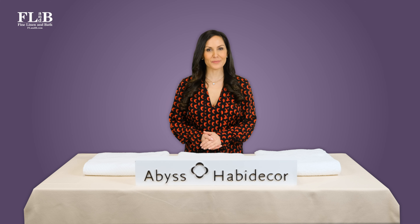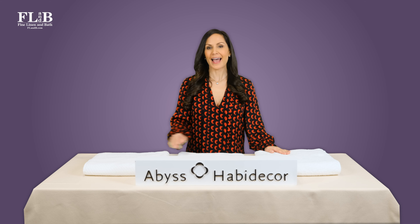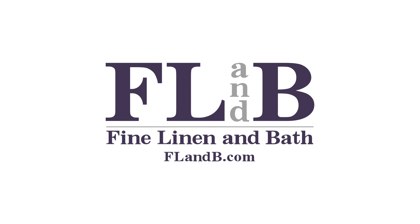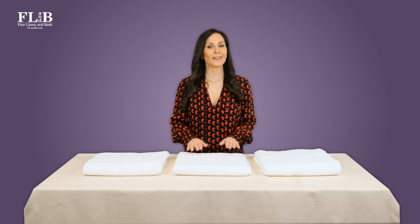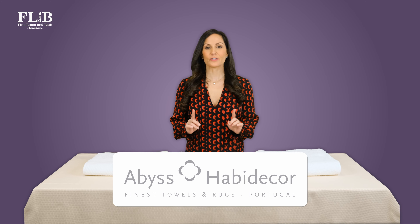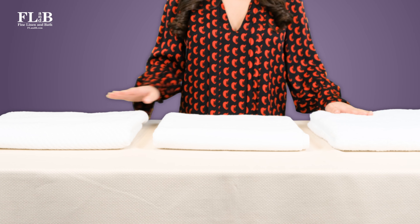Today we are comparing luxury towels from Abyss. We will discuss the similarities and differences between Abyss Super Pile, Twill, and Super Twill lines of towels.